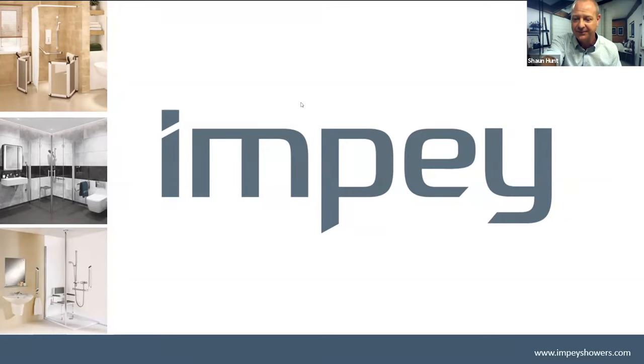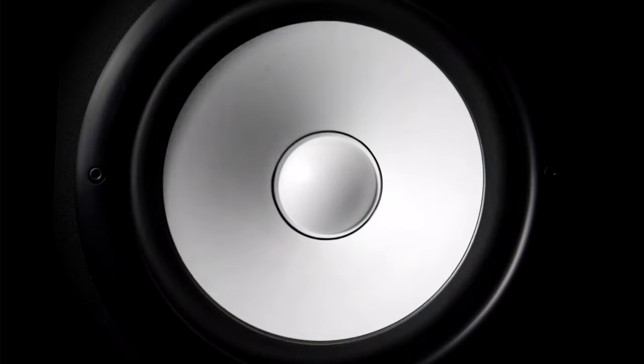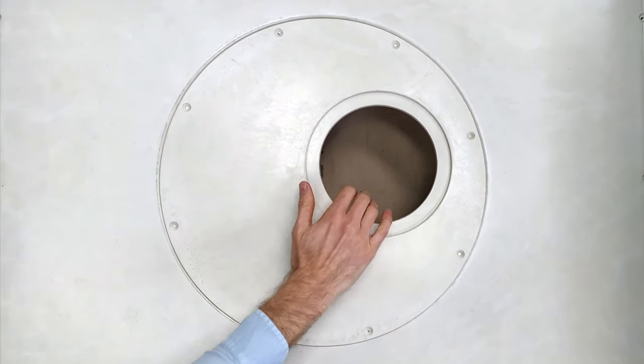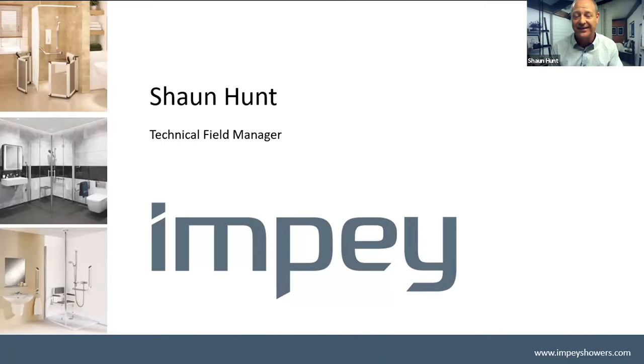Before I go any further I would like to show you this. It's got a bit of energy, it's got a bit of power and basically it's a good way of coming back from lockdown with a show of innovation, which is what we are as a company.